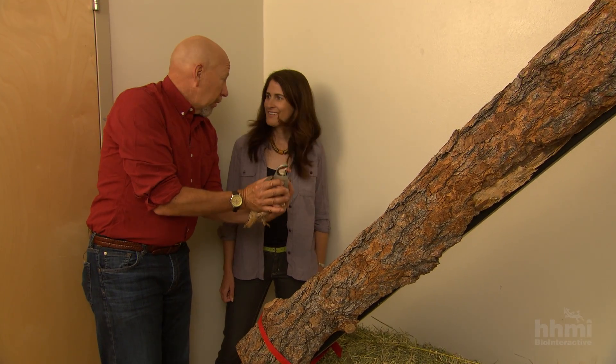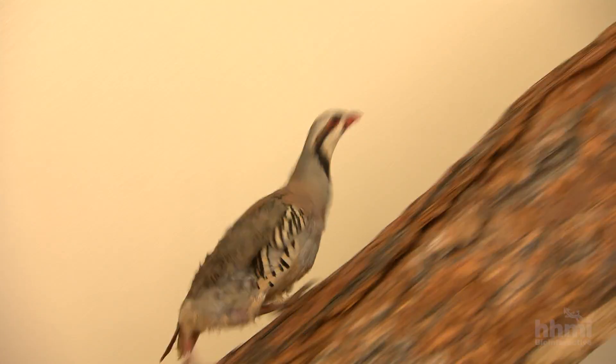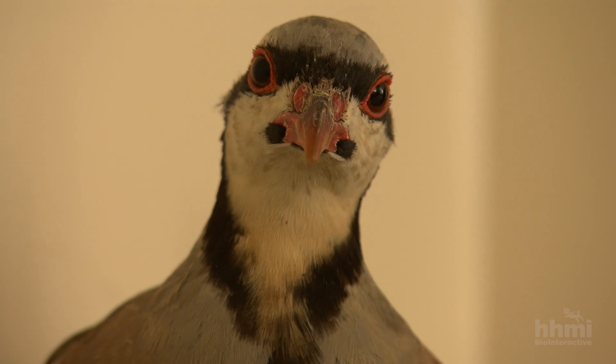The first angle is not steep. The bird just walked — nonchalant, no problem. No wing was necessary.